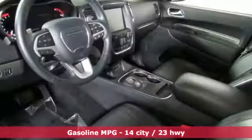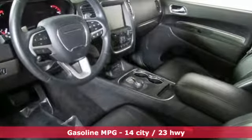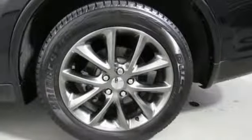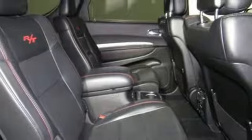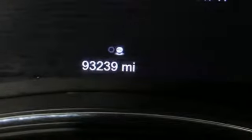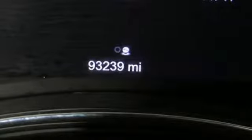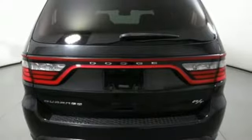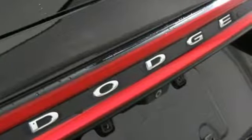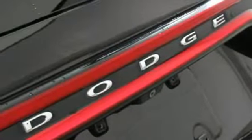V8 engine. Heated and ventilated leather bucket seats. Integrated navigation system with voice activation. Configurable instrument gauges. Dual zone climate control. Power heated mirrors. Express open and close sliding and tilting sunroof with proximity key doors and push button start. And automatic transmission.